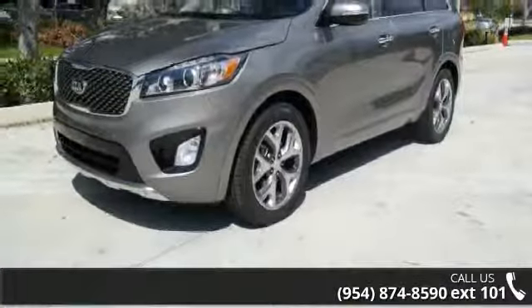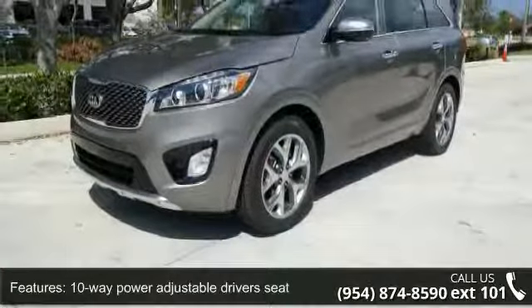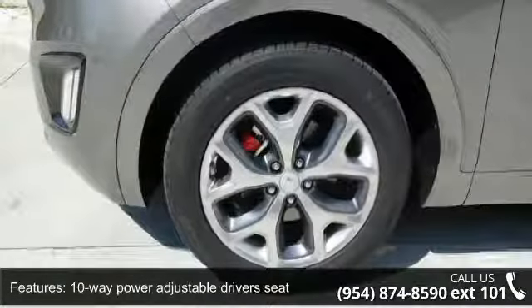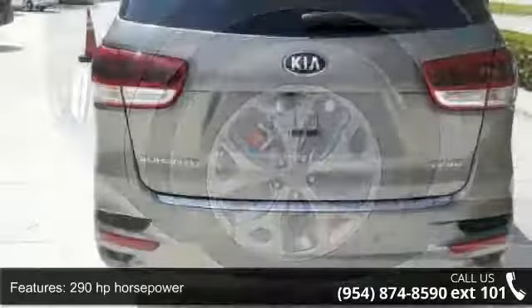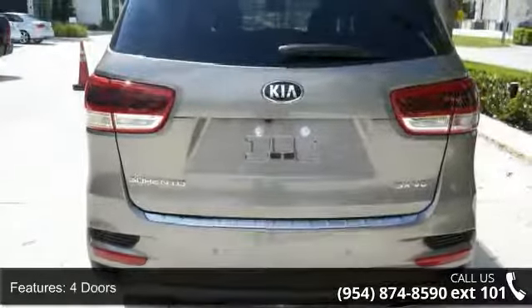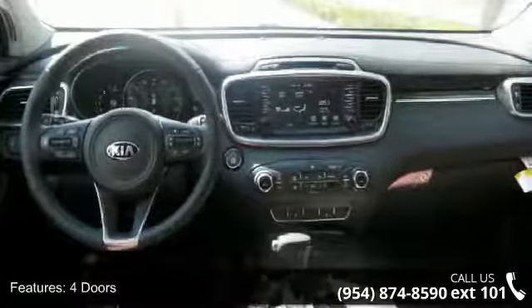Some of the top features included with this vehicle are 10-way power adjustable driver's seat, 290 horsepower, 4 doors, 4-wheel ABS brakes, air conditioning with dual-zone climate control, and audio controls on the steering wheel.